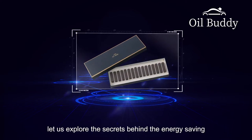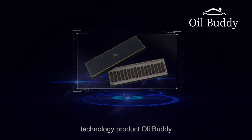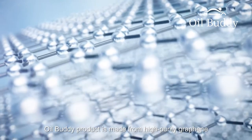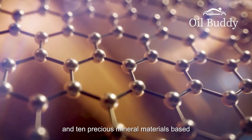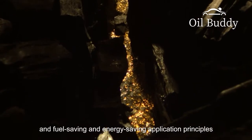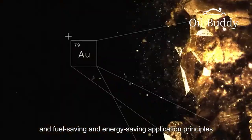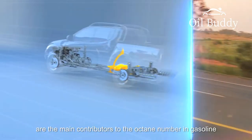Today, let us explore the secrets behind the energy saving and emission reduction of our graphene technology product, Oil Buddy. Oil Buddy is made from high-purity graphene and 10 precious mineral materials based on the latest international graphene nanotechnology and fuel saving and energy saving application principles. We know that olefins and aromatics are the main contributors to the octane number in gasoline.